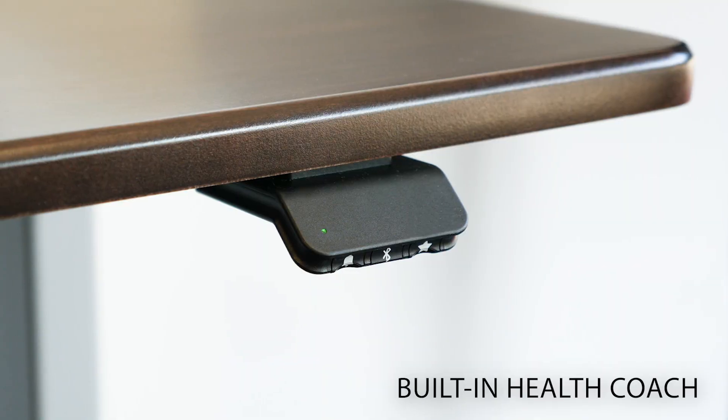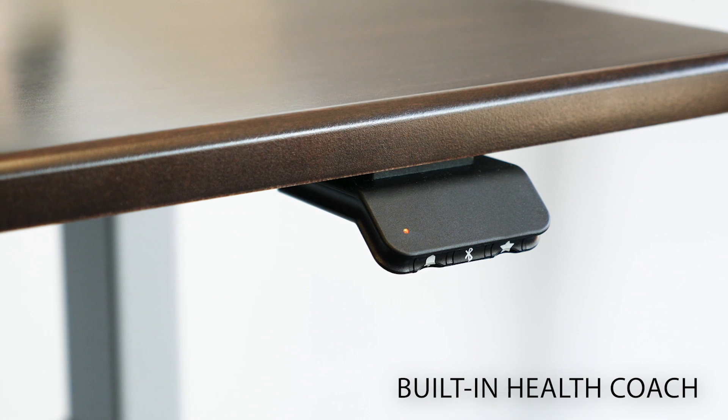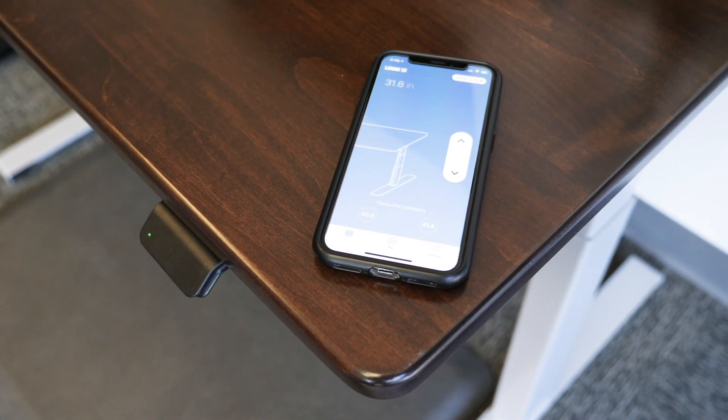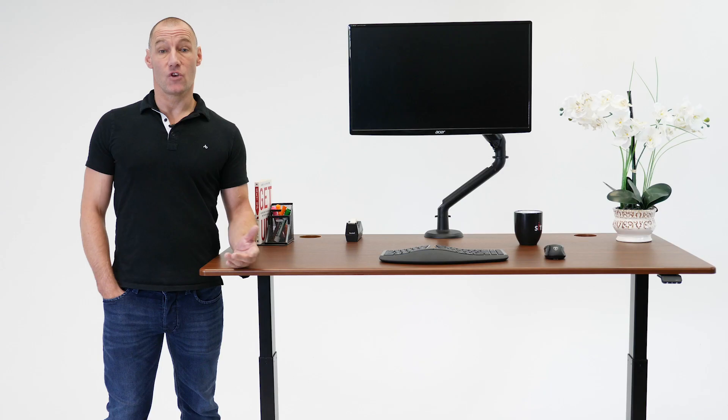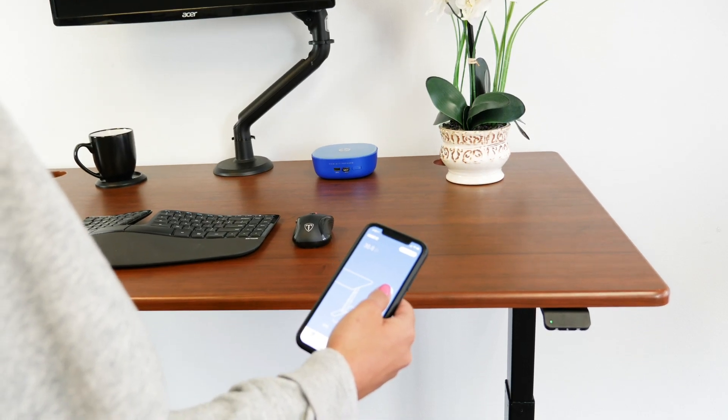Use the built-in health coach to gently notify you to change positions based on your own standing time goals. With the free smartphone app that syncs to your desk via Bluetooth, you can unlock advanced features and can even remotely control your desk.